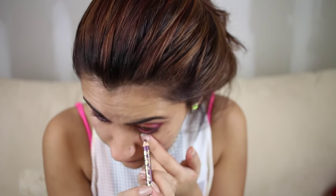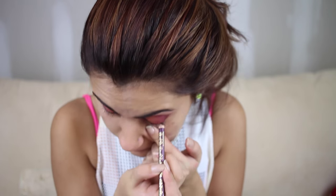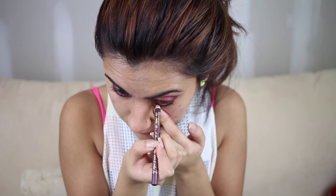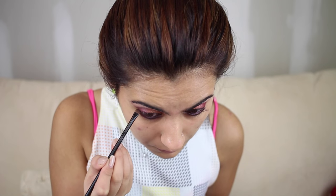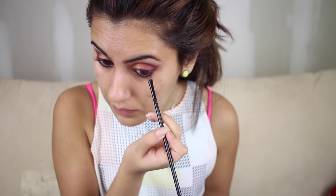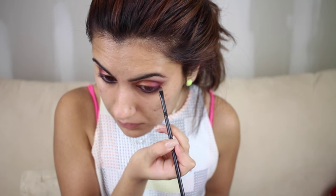Now I'm going to take Golden Plum by Tarte and apply it on my waterline — it's a purpley color that matches the purpley tones going on my lids. Then I'm going to use the Kat Von D palette once again, taking any tapered brush, and apply Rewind on the lash line just to give it that smoked-out kind of look. That brings out your eye and also makes the eyeliner stick better.